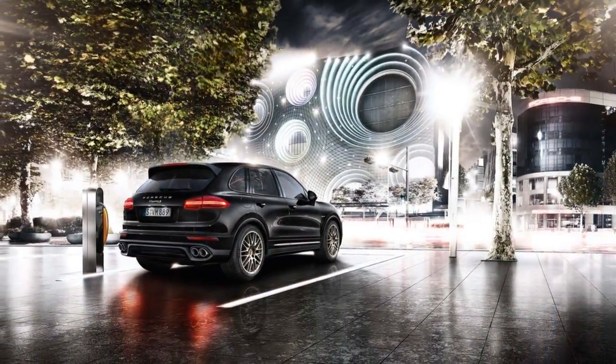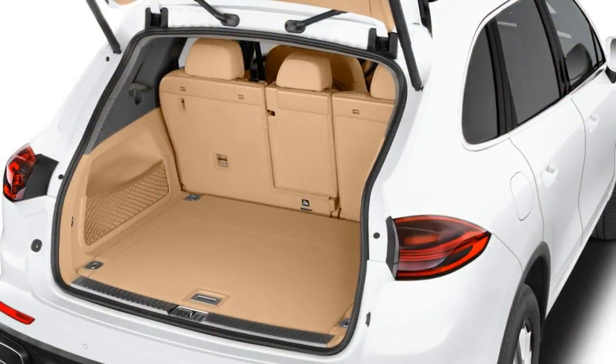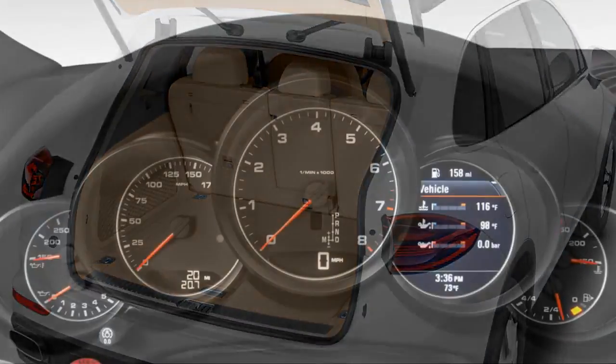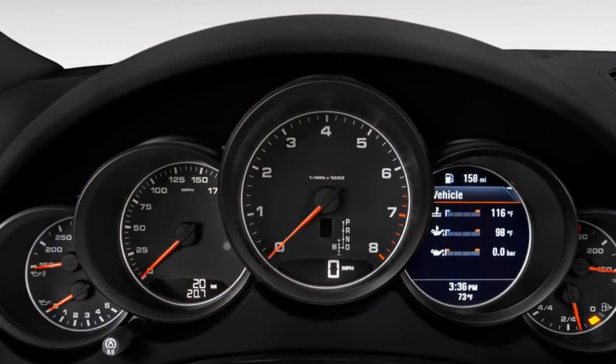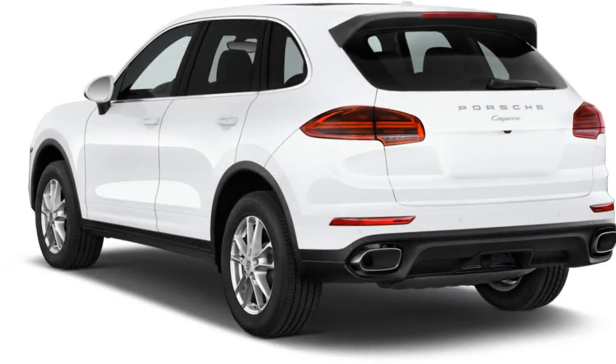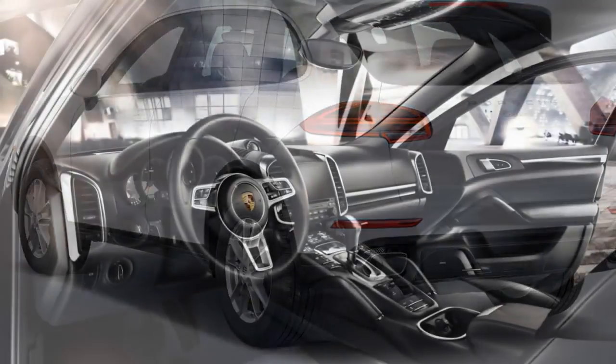Porsche force-feeds a V6 or V8 with predictable results. The Cayenne S makes 420 horsepower from its turbocharged V6 and runs to 60 miles per hour in 5.2 seconds, while the top Turbo S feeds a 4.8-liter V8 with more air and magic for a 4-second run to 60 miles per hour.